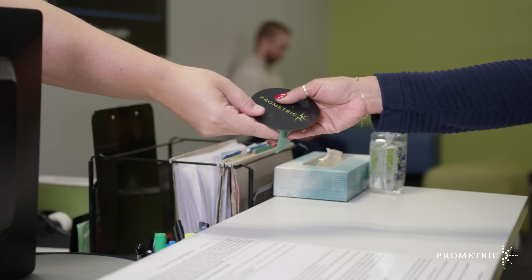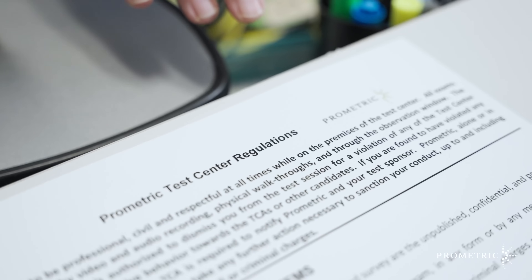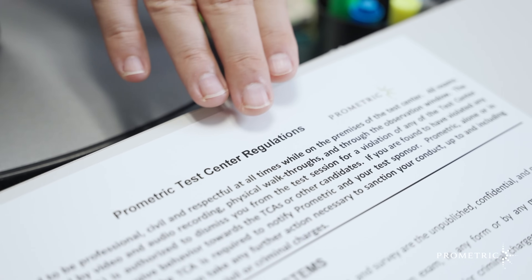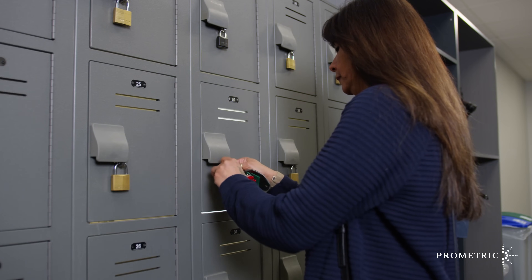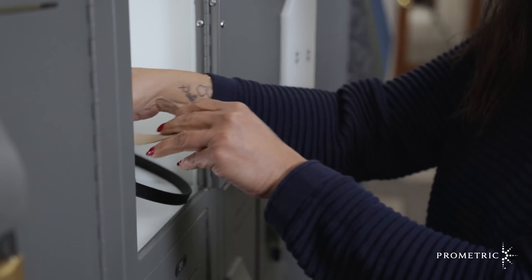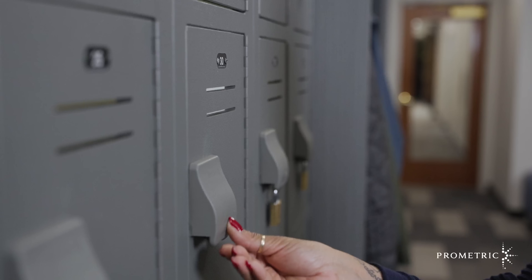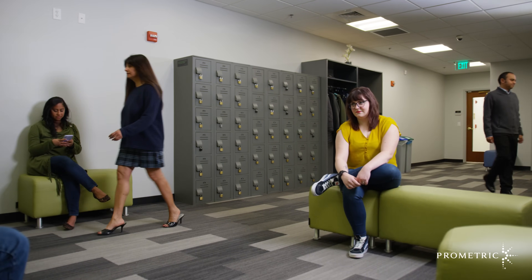Next, you will be assigned a locker and provided with a locker key. The test center administrator will also make you aware of all test center rules and regulations. All of your personal belongings, including jewelry, cell phones, keys, jackets, hats, and other personal items must be placed in your temporary locker during your time in the test center. You may be asked to sit in the waiting room until it's time to proceed with further check-in procedures.